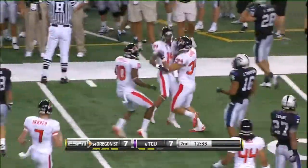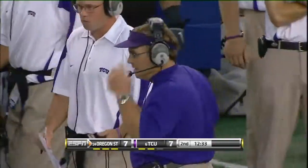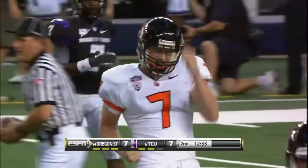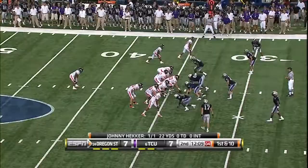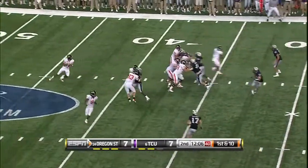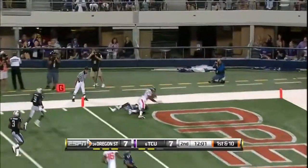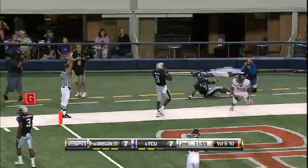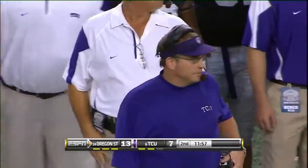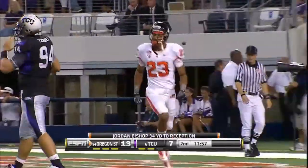Jordan Poirier on the pass from Johnny Hecker. I saw them work on this Wednesday in practice — Hecker was a high school quarterback. At the 34-yard line. Katz, watch it all, go into the corner — touchdown! Jordan Bishop. 34 yards for the score.